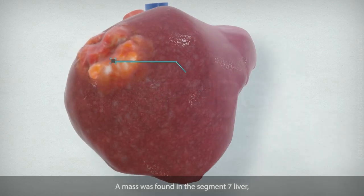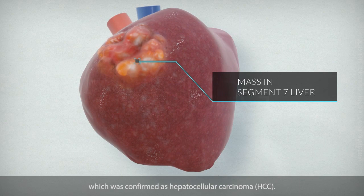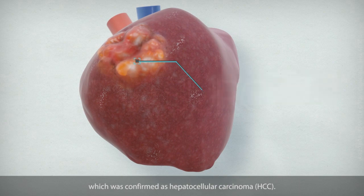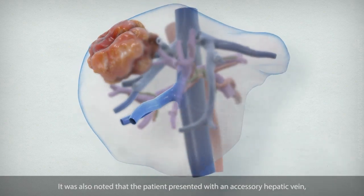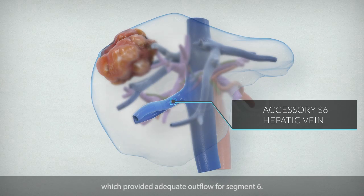A mass was found in the segment 7 liver, which was later confirmed as hepatocellular carcinoma. It was also noted that the patient presented with an accessory hepatic vein, which provided adequate outflow for segment 6.